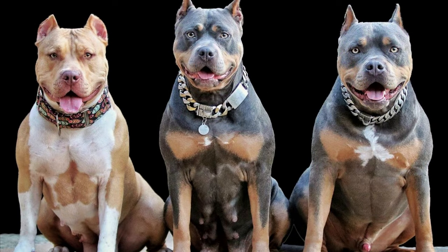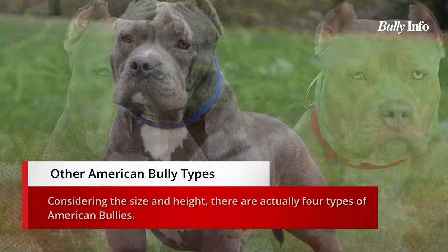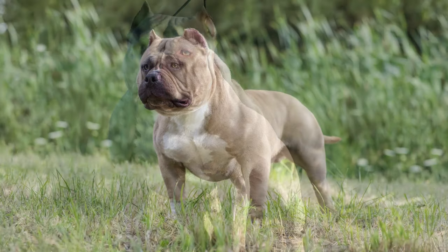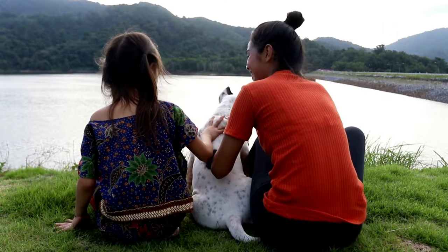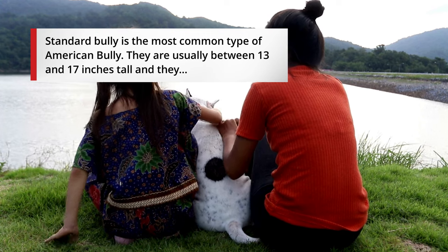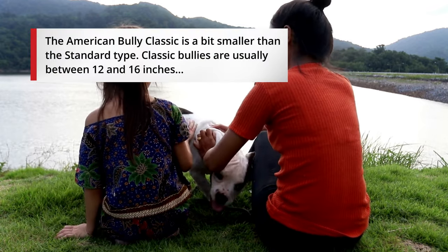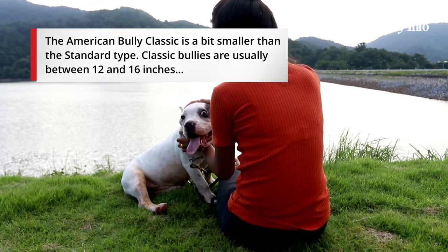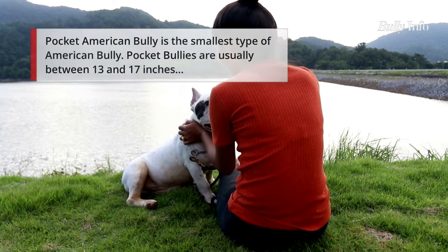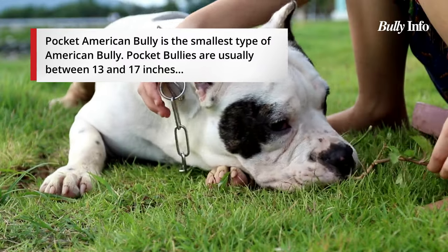The XL Bully is more athletic and agile, whereas the XXL Bully is bulkier and more muscular. There are four types of American Bullies based on size and height. The most common is the Standard Bully, typically 13 to 17 inches tall and weighing between 30 and 60 pounds. The Classic Bully is a smaller version, standing 12 to 16 inches tall and weighing 25 to 50 pounds. The smallest type is the Pocket American Bully, typically 13 to 17 inches tall and weighing 30 to 60 pounds.